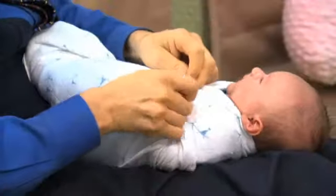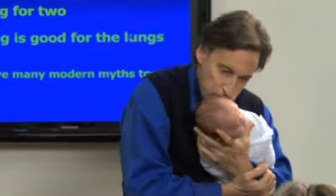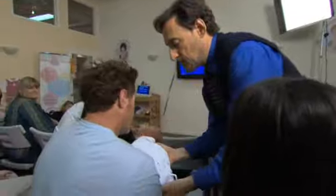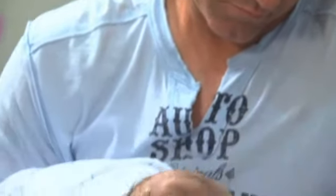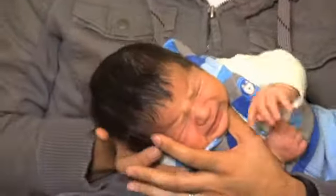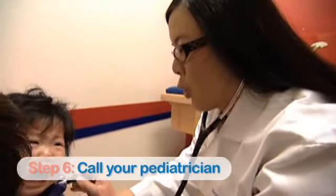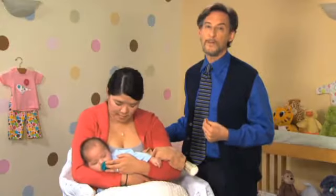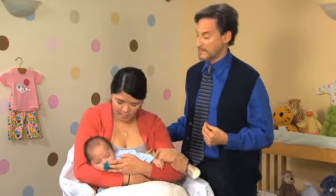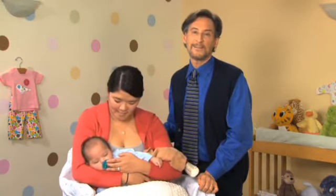The key to success with the Five S's is doing them correctly. Swaddle too loosely and your baby may cry more; shush too softly and nothing happens. The Five S's work by triggering a reflex, and reflexes only work when you trigger them correctly. If you're doing the Five S's right and your baby still doesn't calm, or whenever your baby's crying worries you, it's always wise to call the doctor to rule out any medical problem. With an understanding of these simple, natural principles and a little practice, you'll quickly help your little one be the happiest baby on the block. For WebMD, I'm Dr. Harvey Karp.